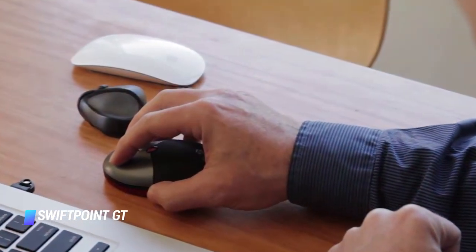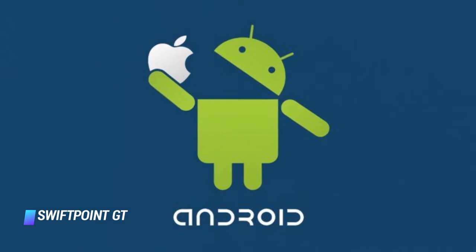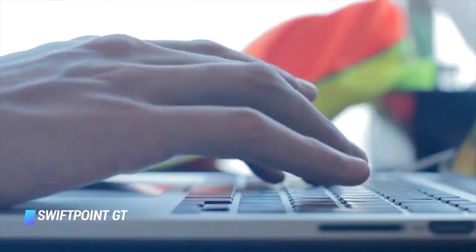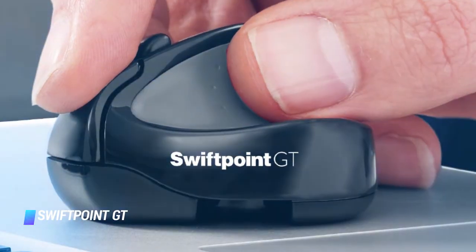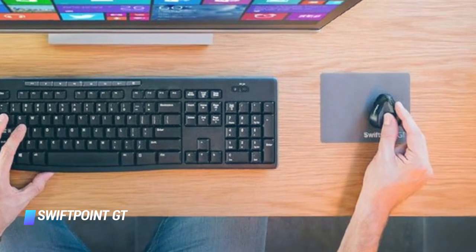This means it can be used not only with Windows, macOS, and Linux PCs, but also with iOS and Android devices. The mouse's unique touch gesture technology allows you to scroll and zoom on touch screen devices with ease. With two buttons and a gesture stylus, it has a sensor resolution of 1250 DPI.